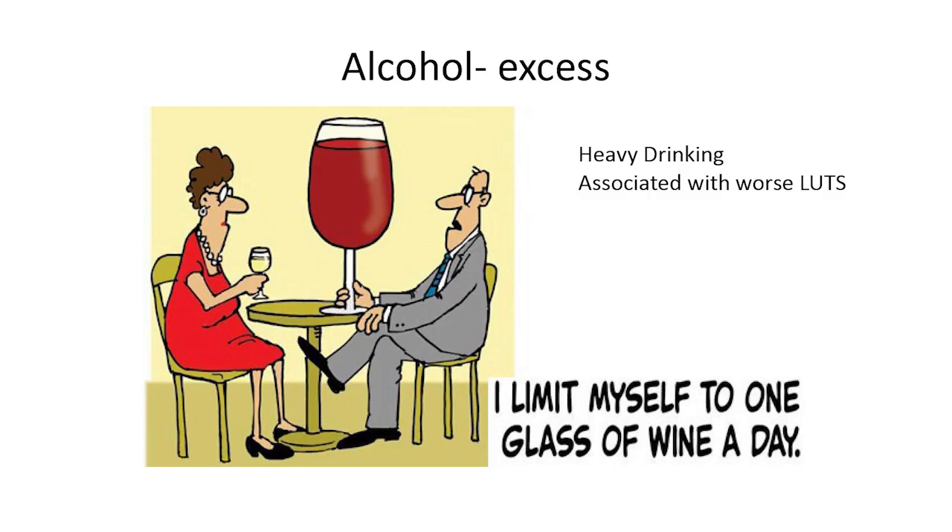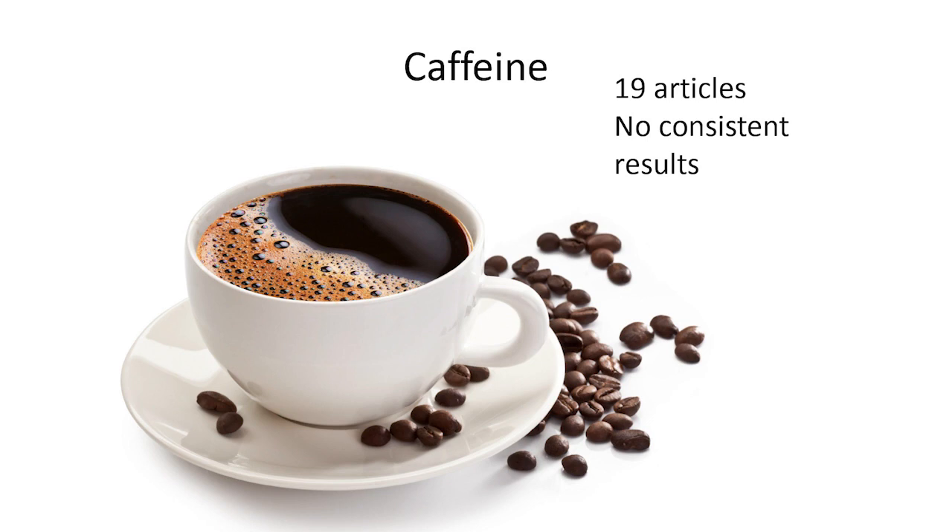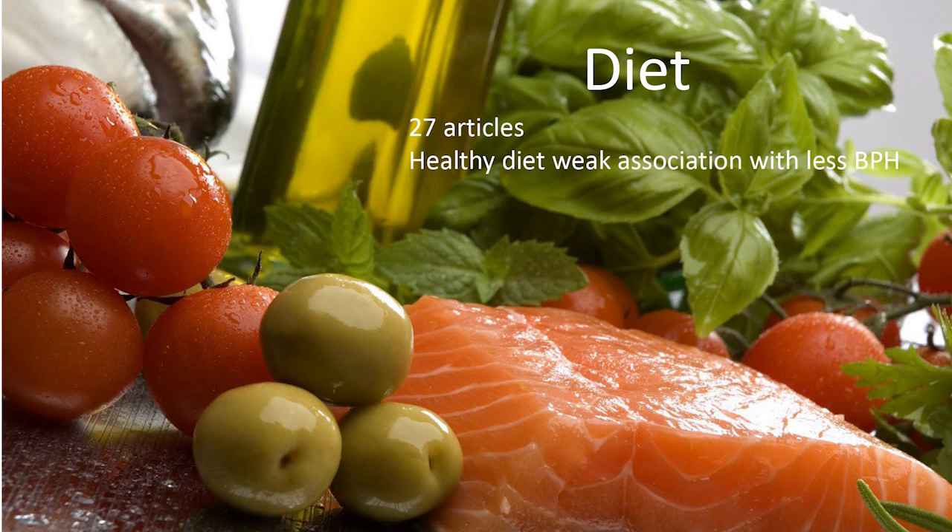Interestingly, moderate alcohol consumption — one drink a day for women, two for men — is actually associated with less lower urinary tract symptoms, particularly in men, and seems to slightly impair prostate growth. Excess alcohol is associated with worse bladder function, probably from neuropathy. On caffeine: a review of 19 articles found no consistent results, though many people with overactive bladder avoid caffeine on their own because it aggravates urgency. There's very little evidence that any specific food impacts the bladder significantly.